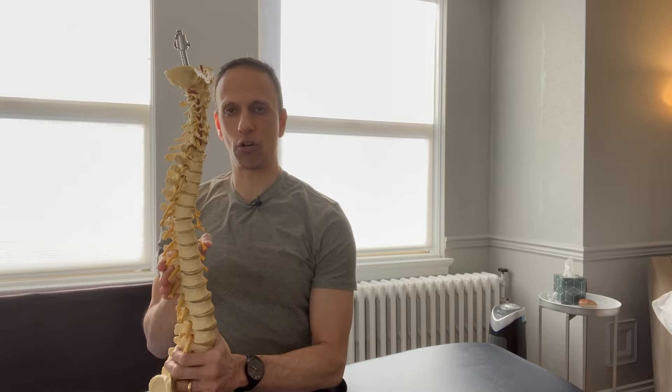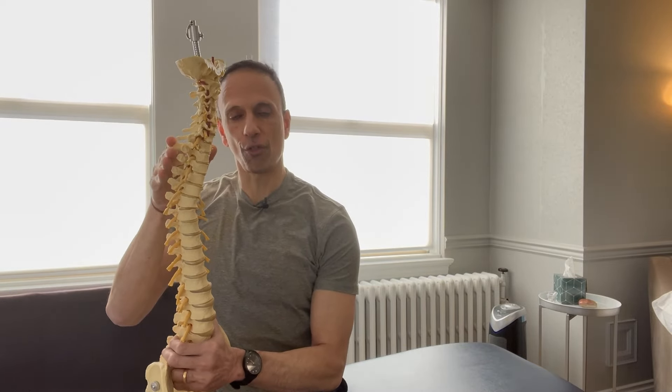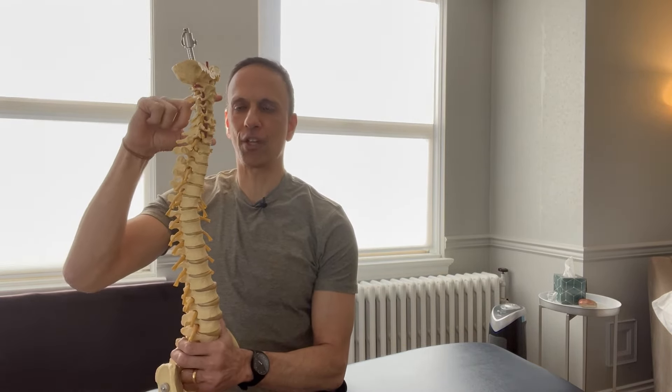Whenever I see a client in a clinic that has osteopenia or osteoporosis, one of the first things I do is get an idea of what their posture looks like from the side, because I want to determine whether or not they have an excessive curve or a kyphosis through the thoracic spine. Remember, the first seven are cervical, the next 12 are thoracic, five lumbar, and then we have the sacrum.